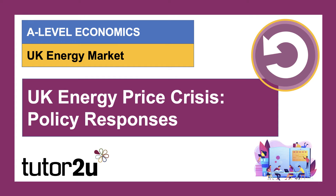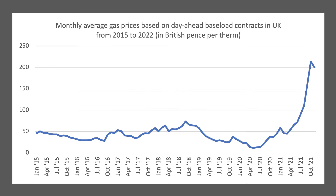Hi there. Welcome to the second video in our look at the UK energy market. In the first video, we took an overview of the market, thinking about market structure, supply and demand factors for gas, particularly in the UK, and the reasons why there's been a surge in the price of gas, both internationally and increasingly domestically. This chart shows the monthly average gas price based on day-ahead baseload contracts in the UK from 2015 all the way through to 2022, and the huge rise in the price of gas, particularly in the second half of 2021.